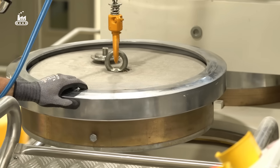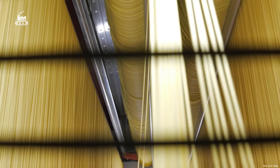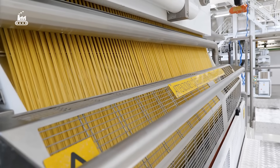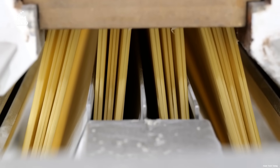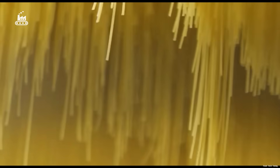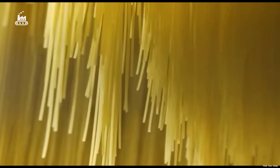Depending on the style of pasta being made, the factory swaps out different dies known as bronzo. For spaghetti, the die is made of bronze. Why bronze? Because it doesn't just shape the pasta with precision — it also gives each strand a rough, textured surface. As the warm, compacted dough is pressed through the metal die, it passes through holes engineered to exact specifications.